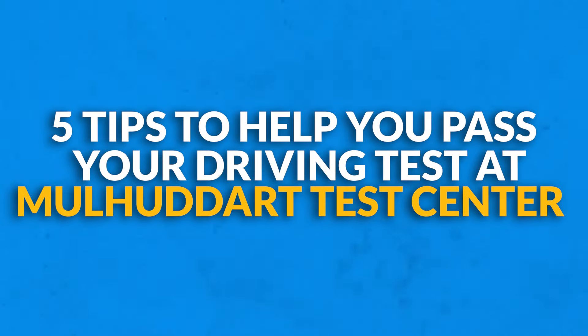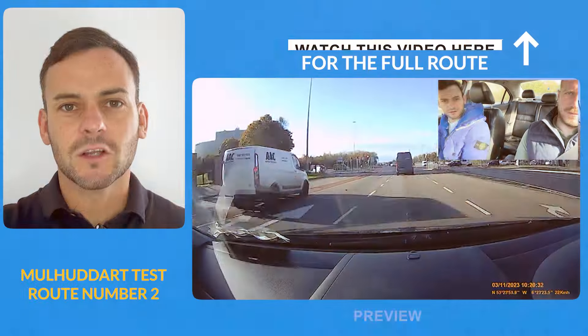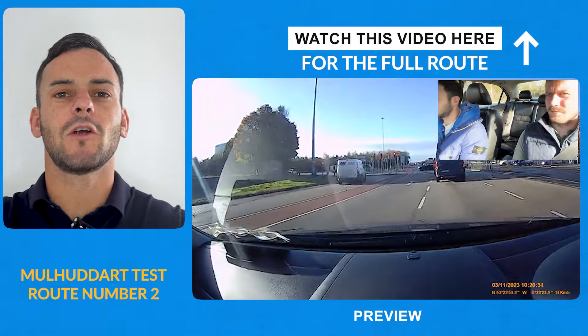Five tips to help you pass your driving test at Mulhudder test center. Make sure you watch number five so you don't make this horrendous mistake. The very first thing I want to show you here is from Mulhudder test route number two.